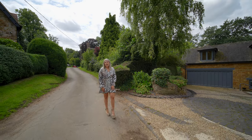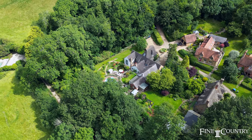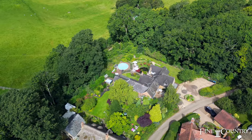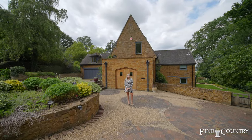Today I'm in the delightful hamlet of Wormleyton, just eight miles to Banbury and 13 and a half miles to Leamington Spa. I'm about to show you Lower End House, which is an elegantly presented period home that in recent years has been beautifully updated.